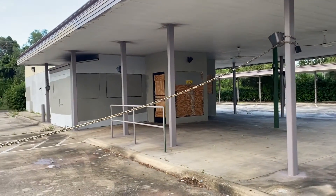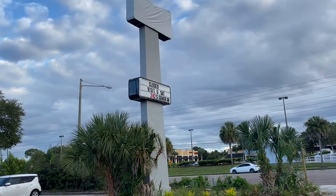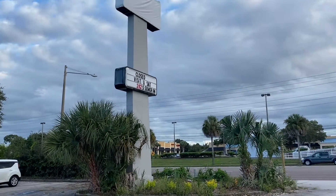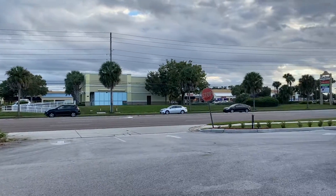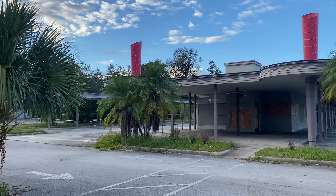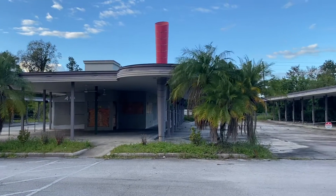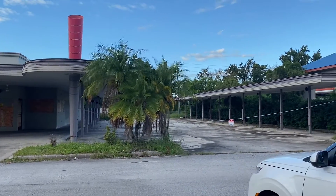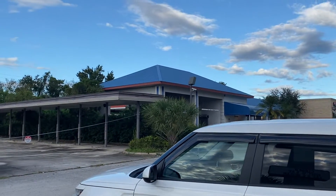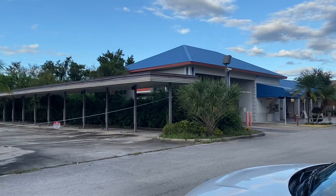Like I said, they're going to turn this into a car wash. There's a car wash next door, so I'm not sure if they actually purchased this and are going to expand. But you can see this area is very busy. Over here is a self-serve car wash, so they may just be expanding — I'm not sure.